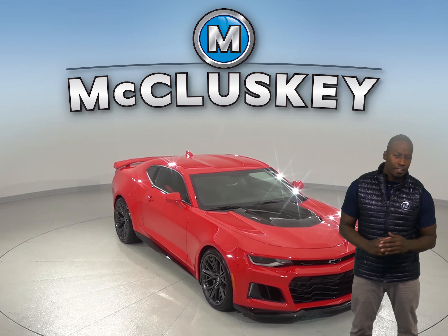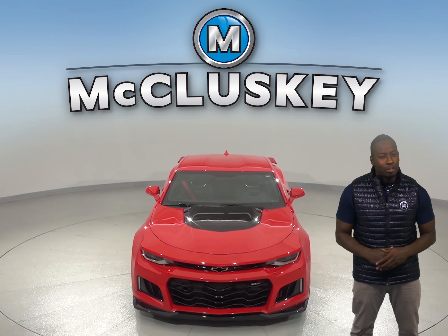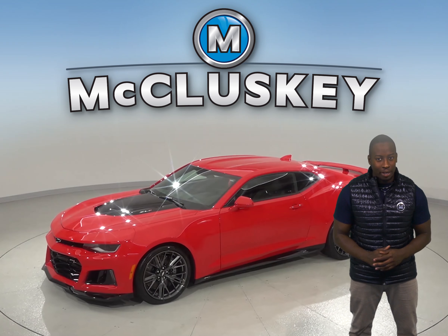Check out this 2018 Chevrolet Camaro Coupe. It only has 1,000 miles on the odometer, so it won't be on the lot for long. It is covered by our free lifetime mechanical warranty for as many years and as many miles as you own it.